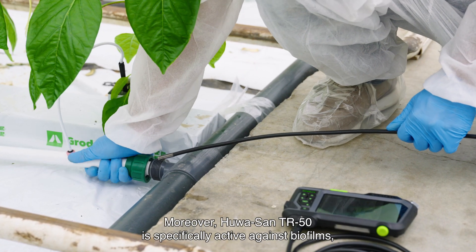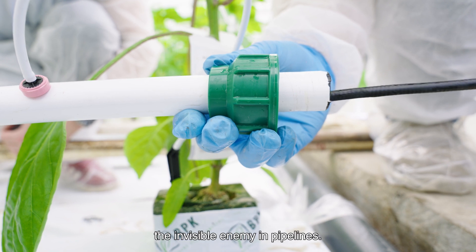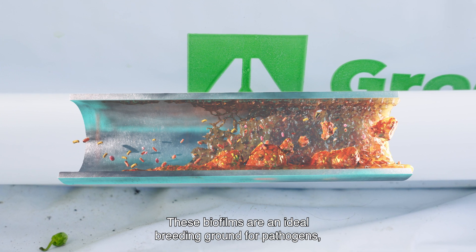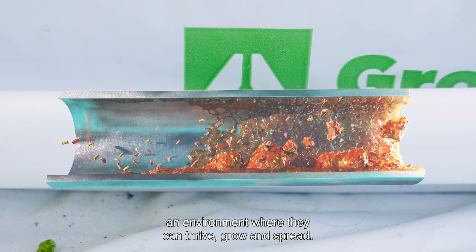Moreover, Huasan TR50 is specifically active against biofilms, the invisible enemy in pipelines. These biofilms are an ideal breeding ground for pathogens, an environment where they can thrive, grow and spread.